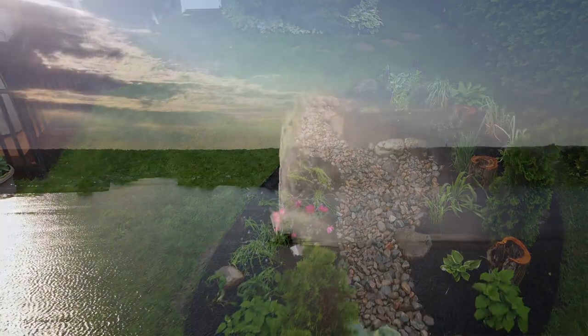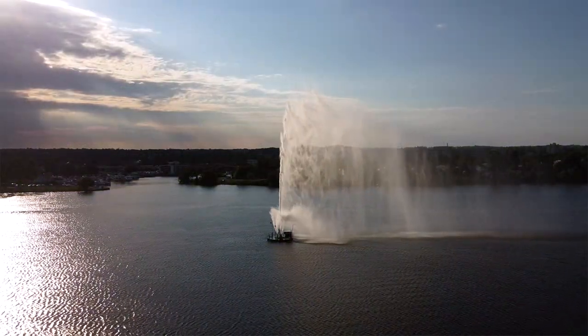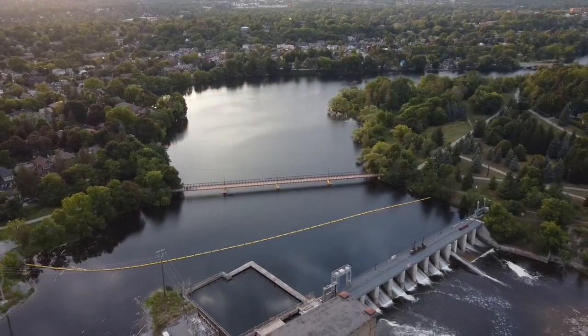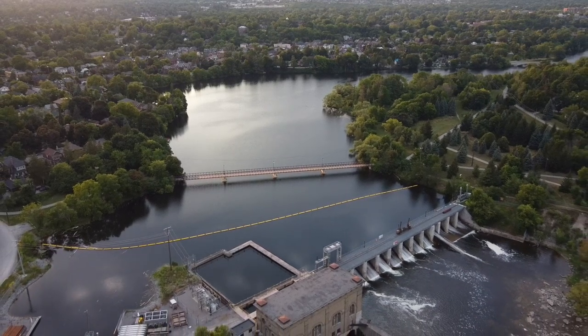You're never far from water in Nagojuwanong, Peterborough — a city defined by the Odonabe-Otanabe River and the creeks that feed it. These waterways support many plants and animals and provide our drinking water too.